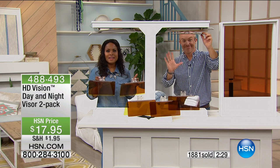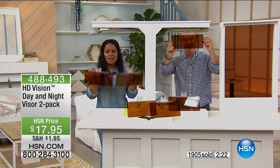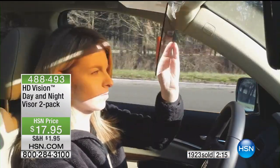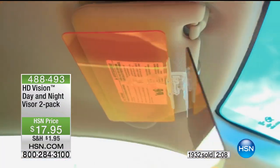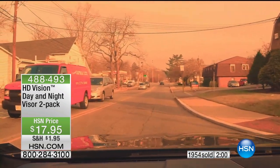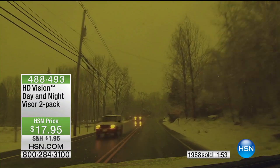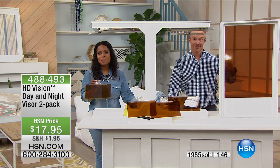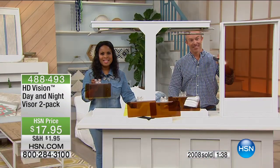Let's go to our phone lines and say hi to Linda who ordered these. Hey Linda, it's Marlo and Bill — how are you doing today? 'I'm fine, how are you this evening?' Great, thank you. Why did you pick up on the HD Vision visor? 'I just think this will really work nicely in the summer and winter months. I commute to work about 30 minutes a day, and I bought one for my husband and one for my car.' Excellent — and you can identify, right? We've all been there, putting your hand up, squinting, trying to cover yourself from the sun, can't find your sunglasses. This is a smart choice. I'm thrilled you caught the special tonight. 'No problem — can't wait to get them.' Thank you, Linda — bye-bye.